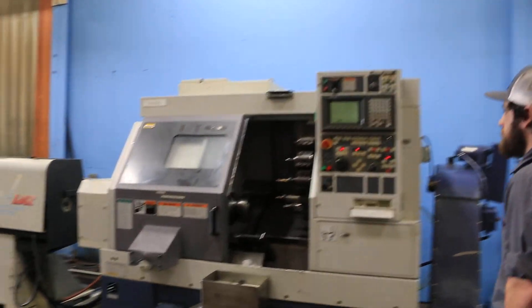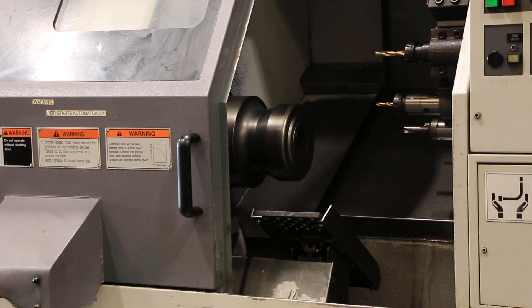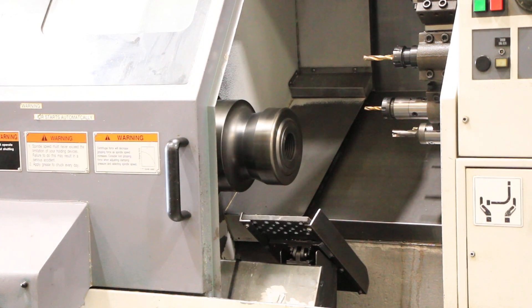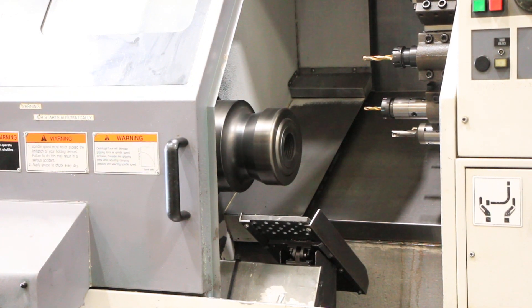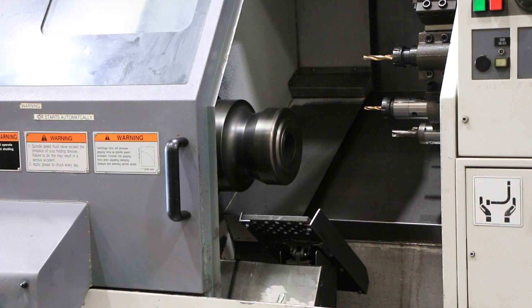The spindle is currently running at 300 RPM. That's 750 RPM. 1500. The max RPM on this machine is 3500. We're at 2000 right there, or 1950 about.